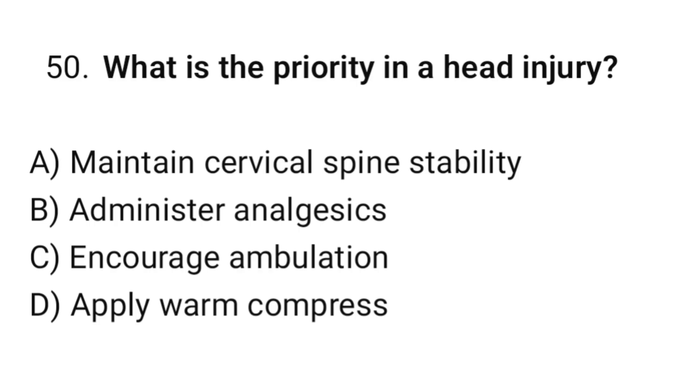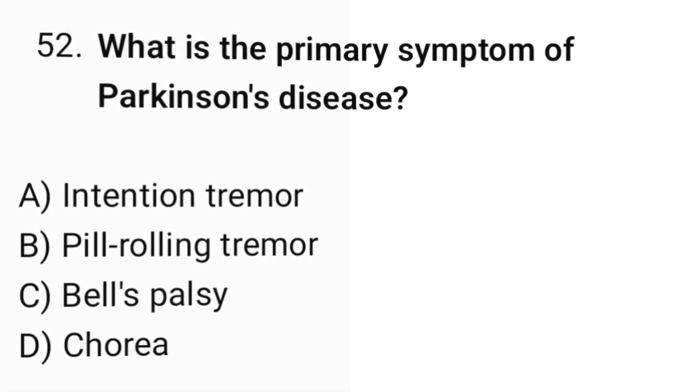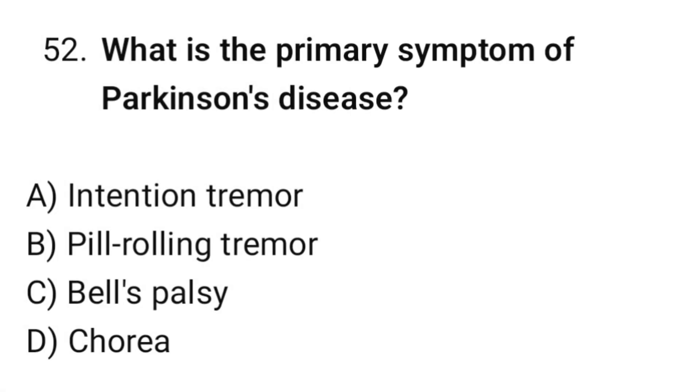Question number fifty: What is the priority in a head injury? The correct option is A: Maintain cervical spine stability. Question number fifty-one: Which drug is used for bipolar disorder? The correct option is B: Lithium. Question number fifty-two: What is the primary symptom of Parkinson's disease? The correct option is B: Pill-rolling tremor.